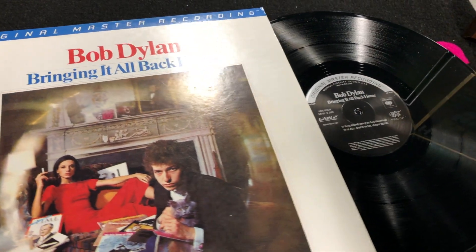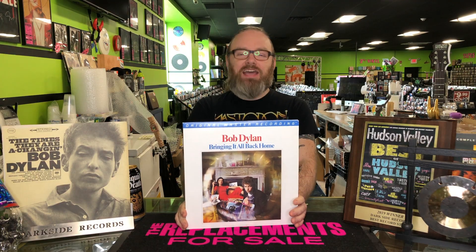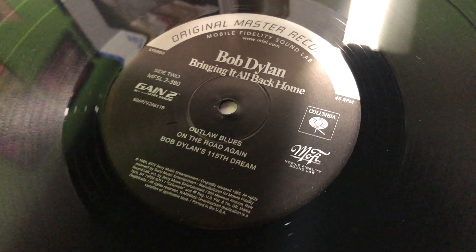And the first track, Subterranean Homesick Blues, was his first single to chart in the U.S., peaking at number 39. This is not an original press — this is a 2012 Mobile Fidelity Pressing. Mobile Fidelity is a record label that's been around since the 1970s and specializes in audiophile reissues of vinyl records, CDs, and even a few super audio CDs. This limited edition press features a gatefold jacket and comes on double 180-gram vinyl, remastered from the original master tapes by Craig Wunderlich at Mobile Fidelity Sound Labs in California.